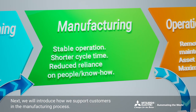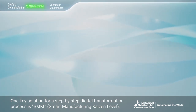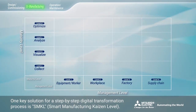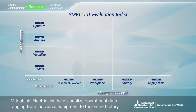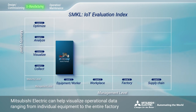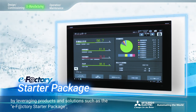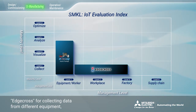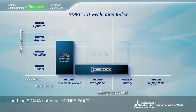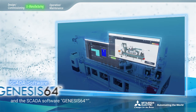Next, we will introduce how we support customers in the manufacturing process. One key solution for a step-by-step digital transformation process is SMKL. Mitsubishi Electric can help visualize operational data, ranging from individual equipment to the entire factory, by leveraging products and solutions such as the eFactory Starter Package, EdgeCross for collecting data from different equipment, and the SCADA software Genesis64.